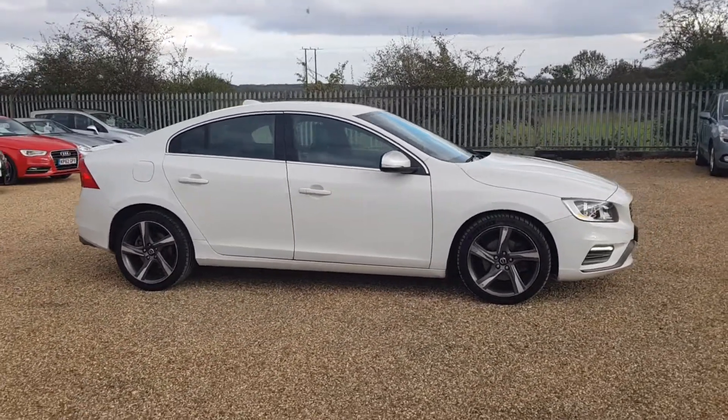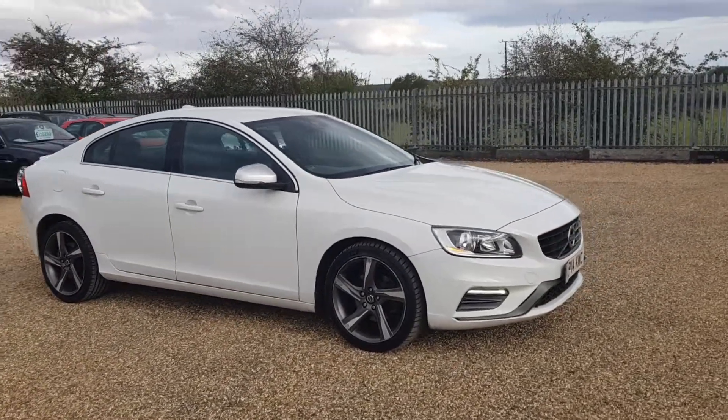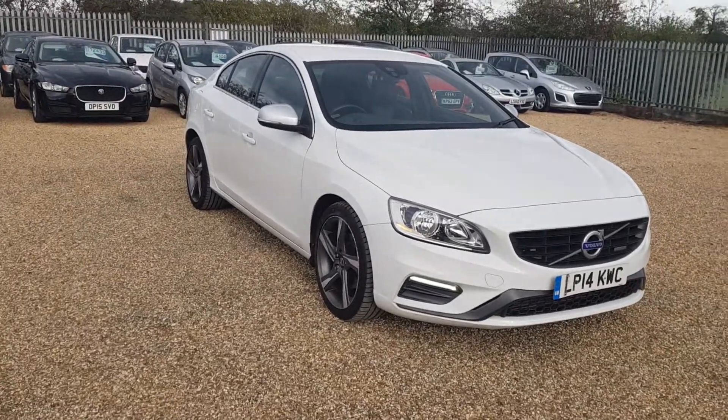If you are interested in this Volvo or any of the other cars we have, please feel free to give us a call. We will be happy to answer any questions you may have and look forward to speaking to you very soon.